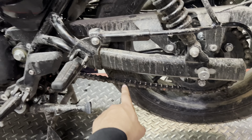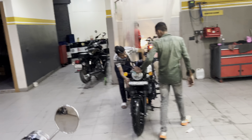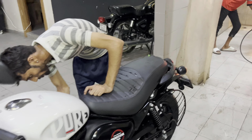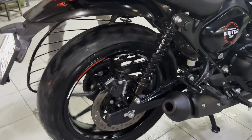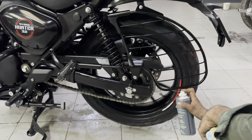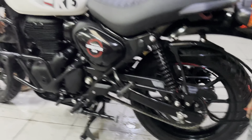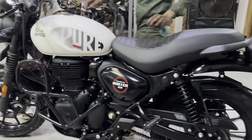Everything is done from this side. We will wash the chain — first we will wash the chain and then move on. Now the bike is completely washed. We will check what it feels like.